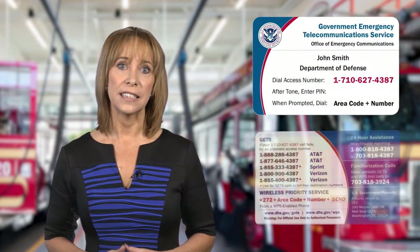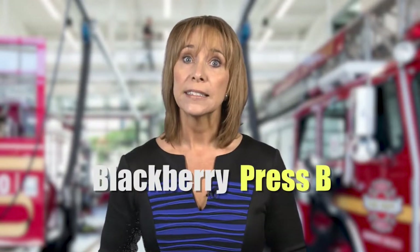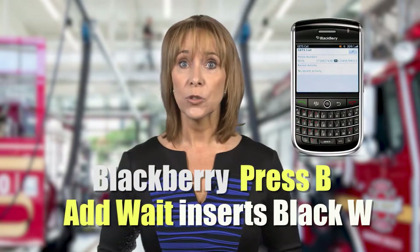To add a standalone GETS entry using the wait feature, first create a new contact named GETS call. For the phone number, enter any of the GETS access numbers which are located on the GETS card. Next, you'll add a wait to the phone number. To do this on BlackBerry phones, press B on the keyboard, or press and select Add Wait. A black W icon will be inserted into the entry.